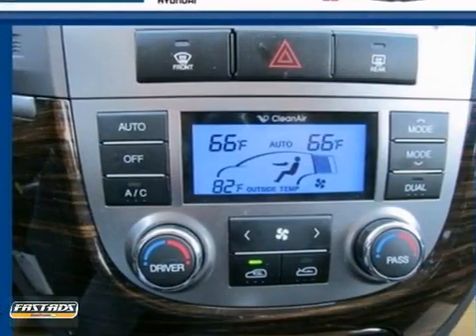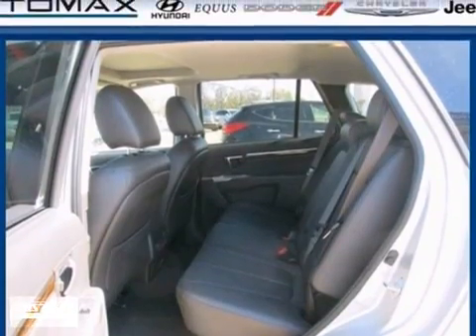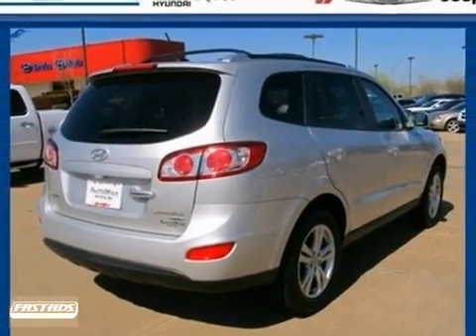The family-friendly Santa Fe remains one of the best crossover SUVs on the road thanks to its silky smooth ride, secure handling, and powerful yet economical performance. Take this one for a test drive today.